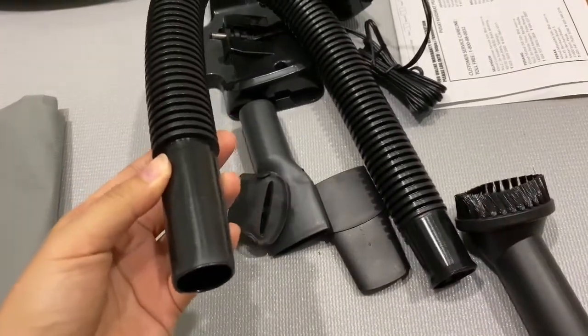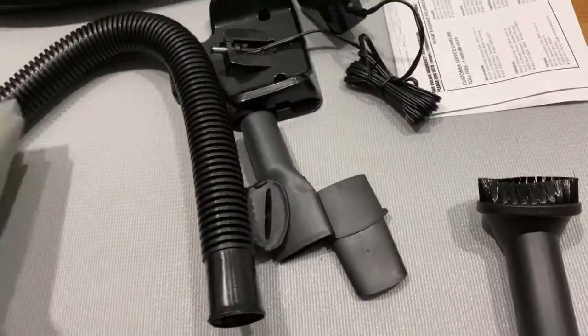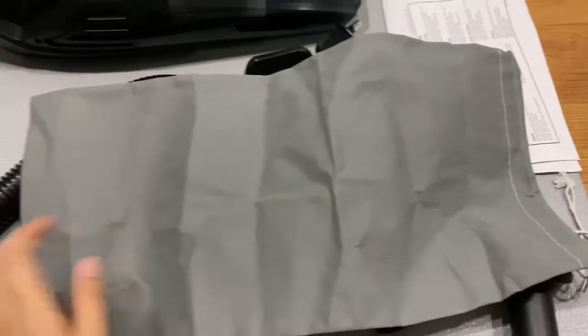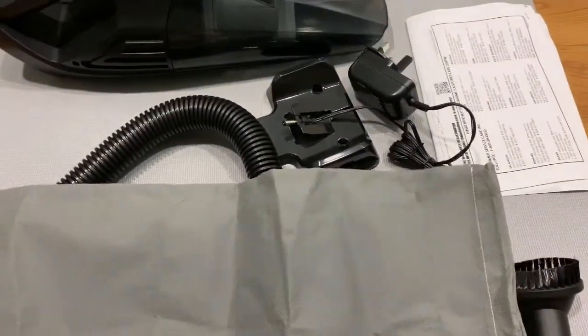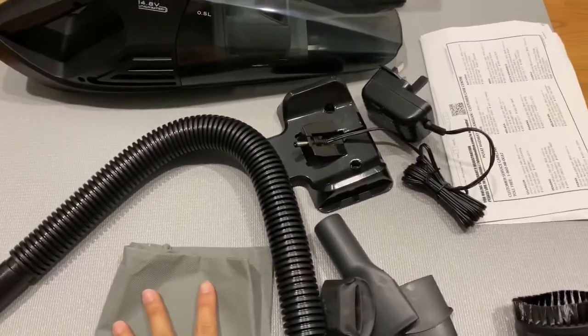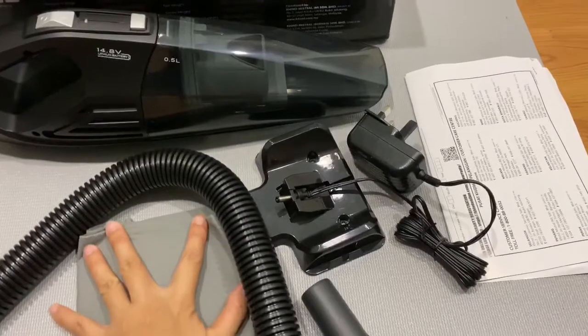Let's say you're inside the car cleaning the interior — you can use this hose. They also give a dust bag so I can keep my vacuum cleaner inside it. So I highly recommend this product to everyone who wants to clean their car interior or a small room.